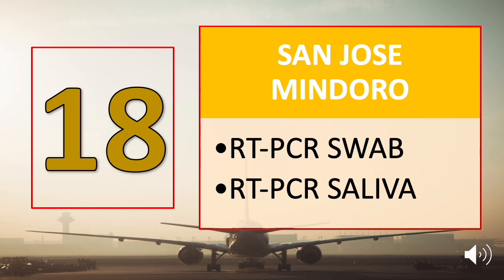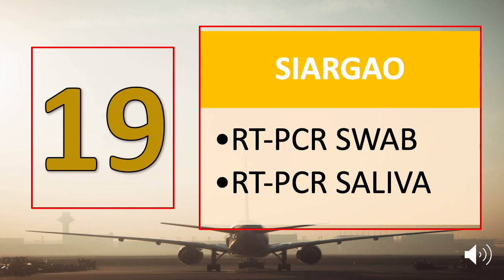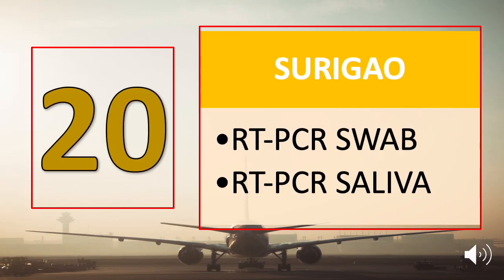Number eighteen is San Jose, Mindoro. Tourists need to submit a negative RT-PCR swab or a negative RT-PCR saliva test result. Number nineteen is Siargao: swab and saliva test result. Number twenty is Surigao: swab and saliva test result.